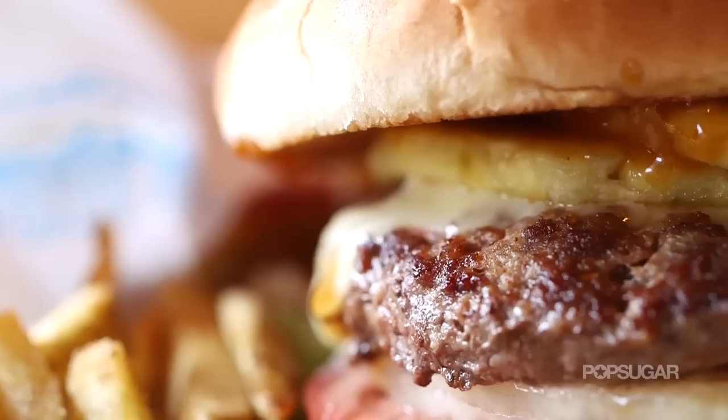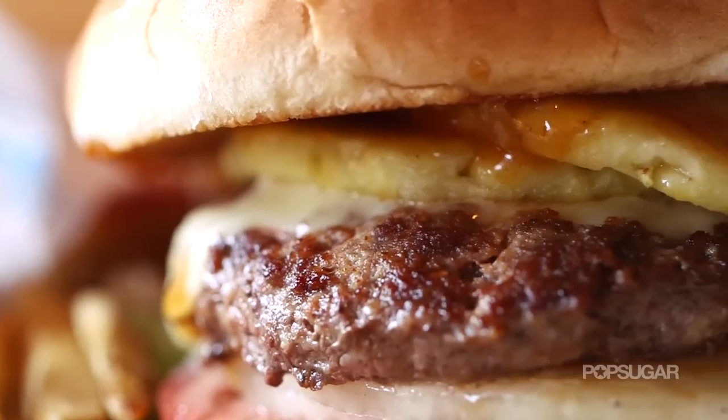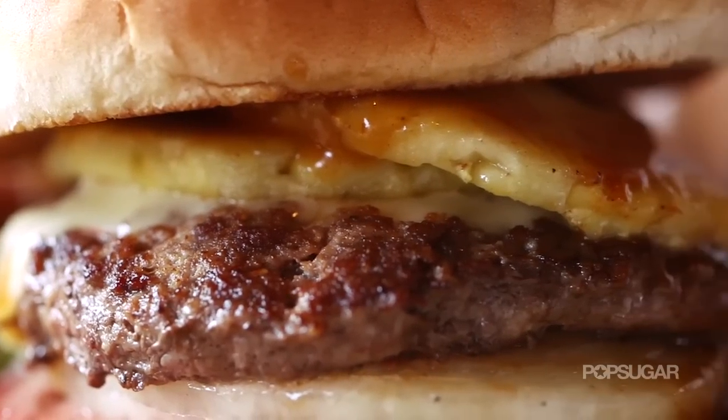What is it about the Hawaiian burger that just keeps people coming back for more? It's the unique flavors of the Hawaiian burger — fresh grilled pineapple and the teriyaki sauce just makes you want to take a bite every single time.